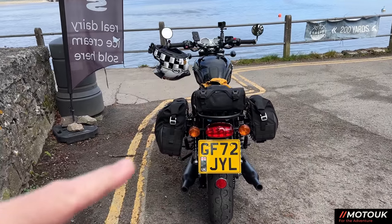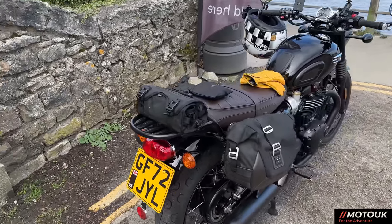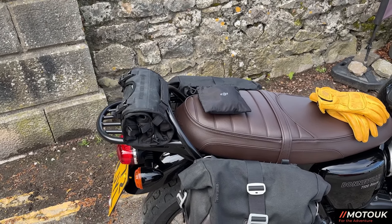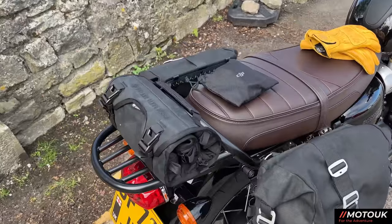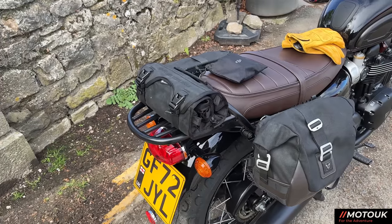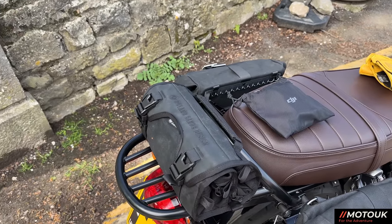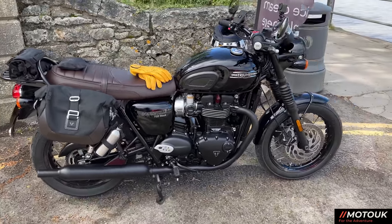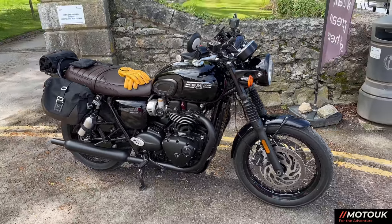I've got two of the 13.5 litre bags which I'll use for the Isle of Man — I'll swap off the daily bag, put both on, and add the Lone Rider 30 litre Overlander roll-top bag on the back. This is the Roland Sands tool bag on the back rack — a neat little bag for all your tools and puncture repair kit. It matches the side bags. I'm going to do a six-month review on this bike shortly.